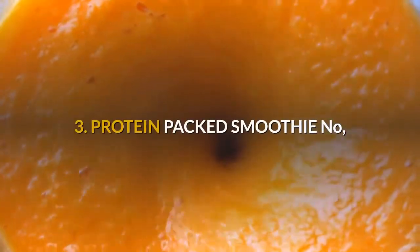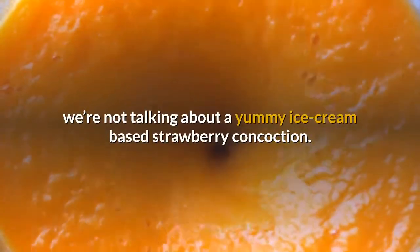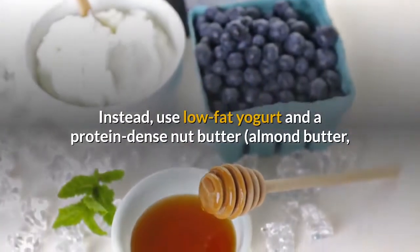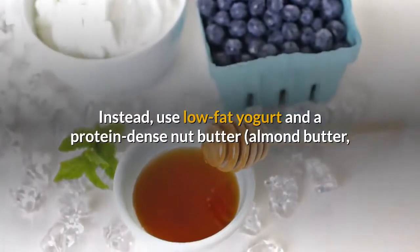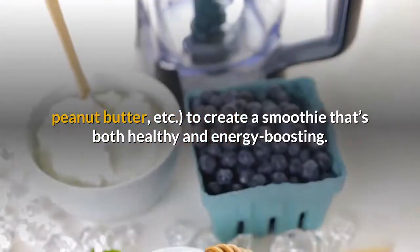3. Protein-packed smoothie. We're not talking about a yummy ice cream-based strawberry concoction. Instead, use low-fat yogurt and a protein-dense nut butter — almond butter, peanut butter, etc. — to create a smoothie that's both healthy and energy-boosting.